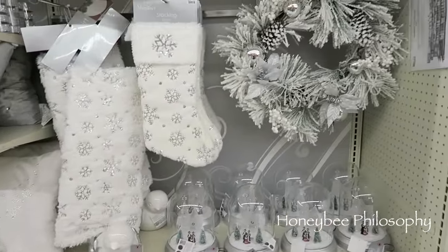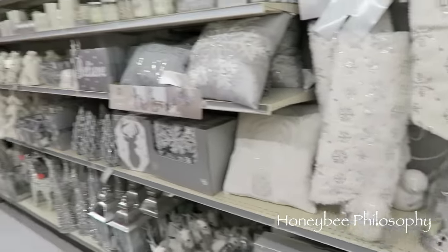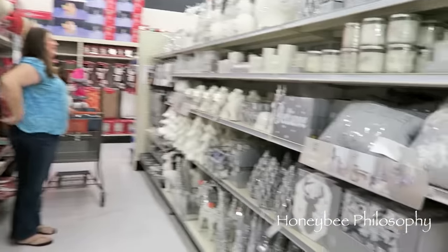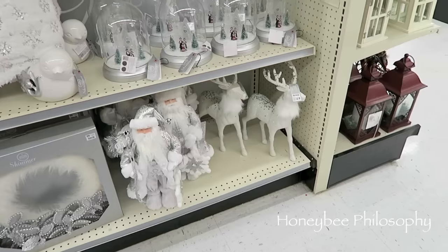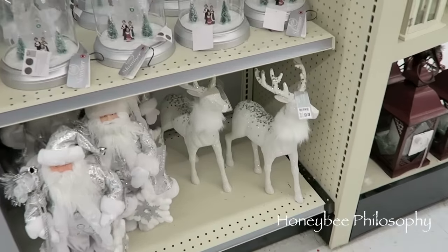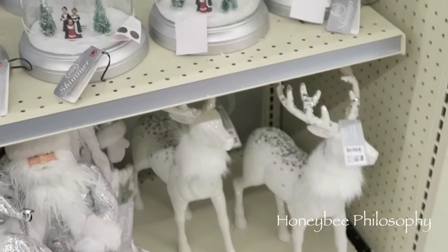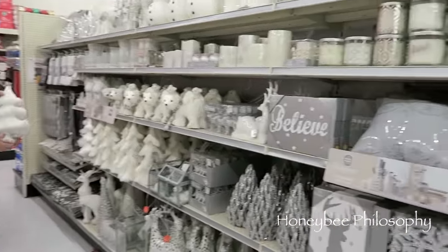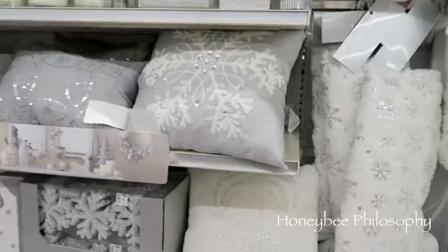I'm back at Big Lots because I had to show mama bee — say hi mama bee! There are so many beautiful beautiful things. I'm thinking I'm gonna get this reindeer, he's super sparkly. Zoom into him — he's all sparkly. She's going crazy over another sparkly tree. There are so many pretty things, like I love this pillow.